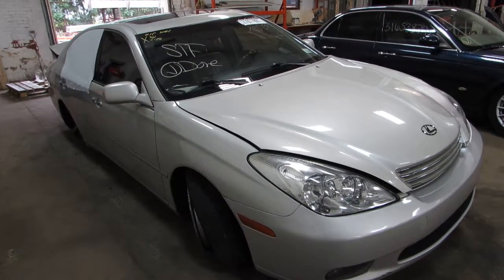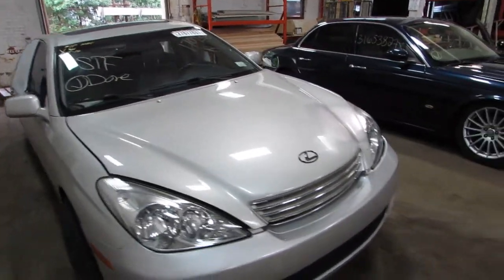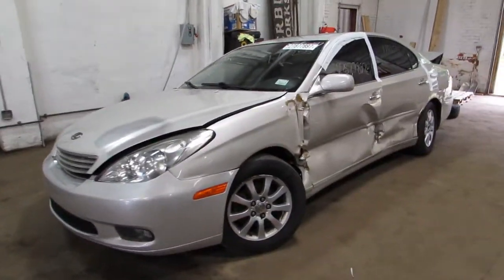Welcome to Tom's Foreign Auto Parts video Porsche Verve Inventory. Here I've got stock number 170255. It's a 2002 Lexus ES300. It's got a 3 liter V6 in it. It's front wheel drive.